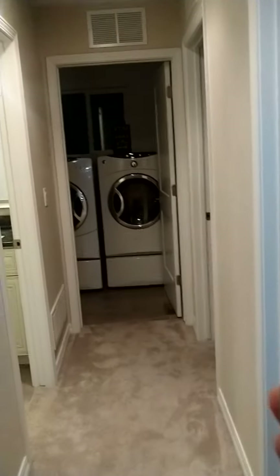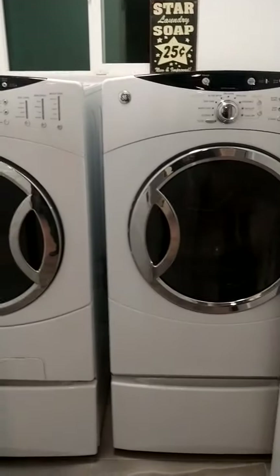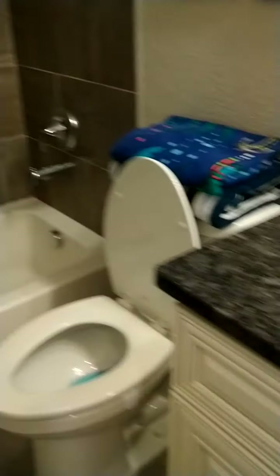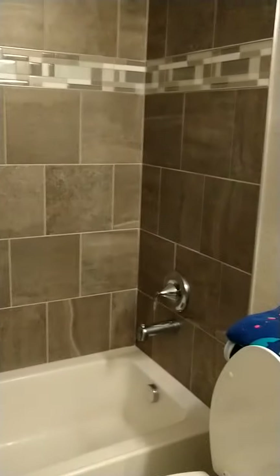You have the laundry room right there. It's a good size laundry room — these are huge washers and dryers. I don't think they're leaving these. And you have ceramic tile here, really nice. If I turn around, going back down the hallway, here you have a full restroom. Nice ceramic tile on the floor and on the shower. You have a tub and the granite countertop with the white. Really nice, modern colors.